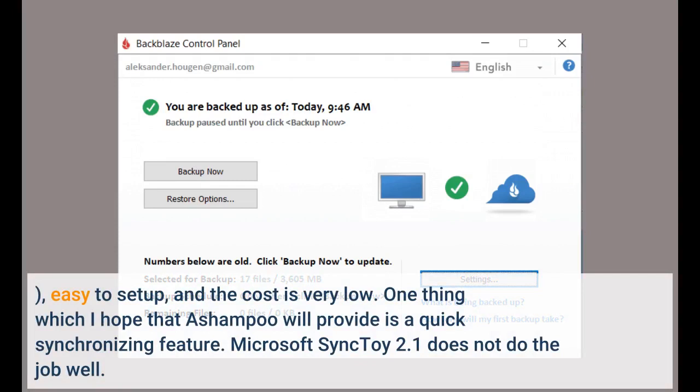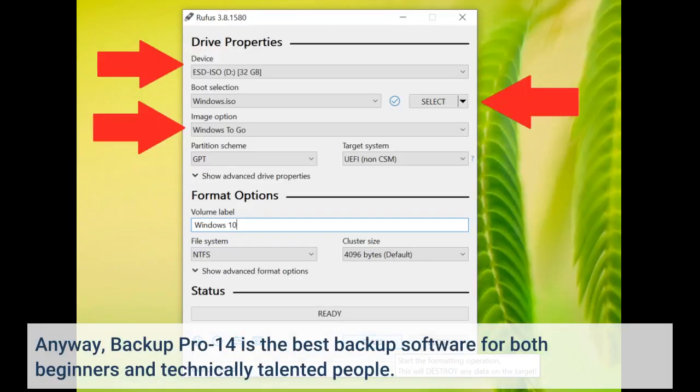Easy to set up and the cost is very low. One thing I hope Ahumpu will provide is a quick synchronizing feature — Microsoft Sync Toy 2.1 does not do the job well. Anyway, Backup Pro 14 is the best backup software for both beginners and technically talented people.